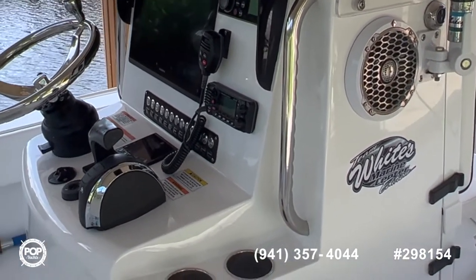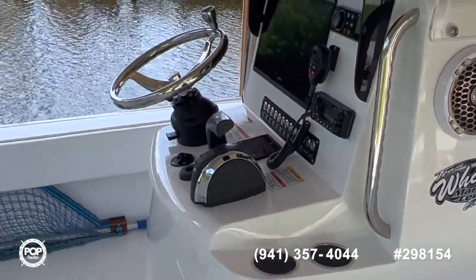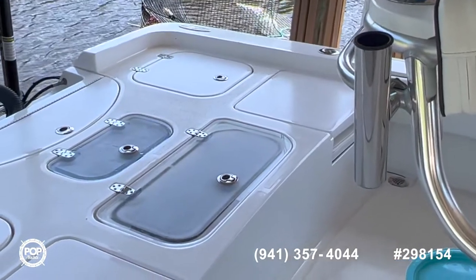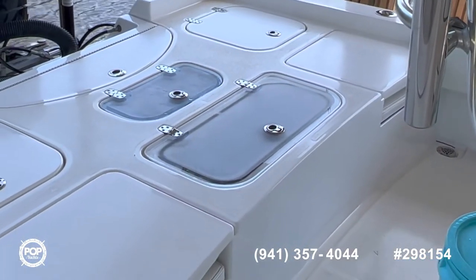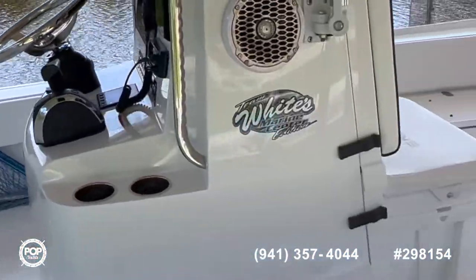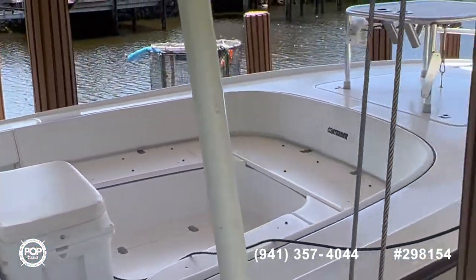We've got a fly-by-wire motor with all-electronic throttle shift, beautiful upholstery, two different bait wells in the back, and fold-up transom seats. Up in the bow, we'll head up around here.